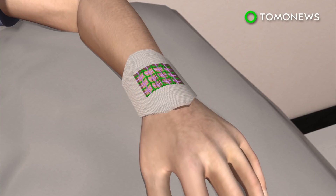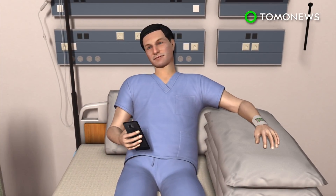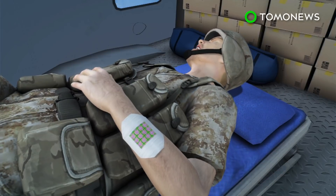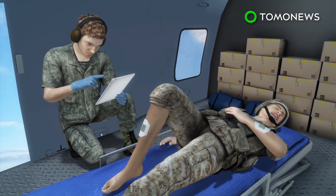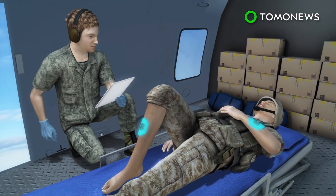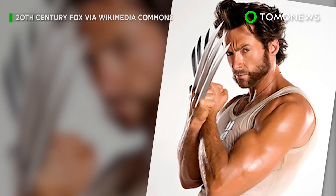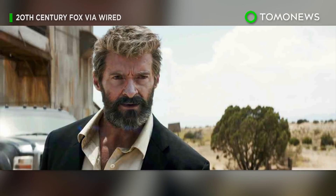Drug delivery can then be controlled via smartphone. The researchers say in the future this could accelerate healing of battlefield wounds. Sadly, it still has to go through more testing before it makes it to market, and that could take years.